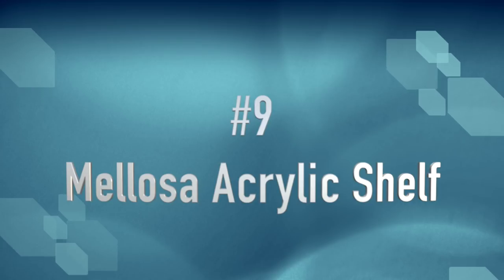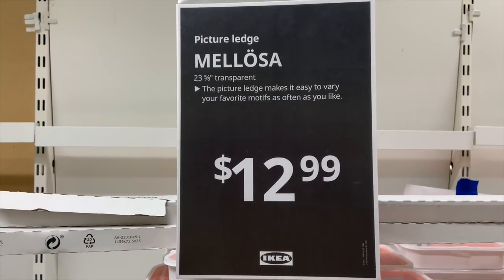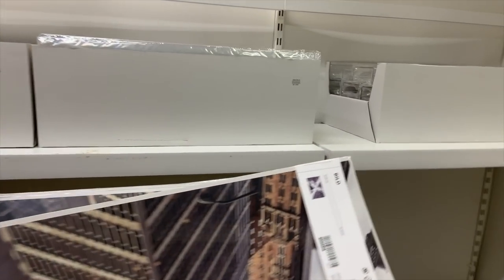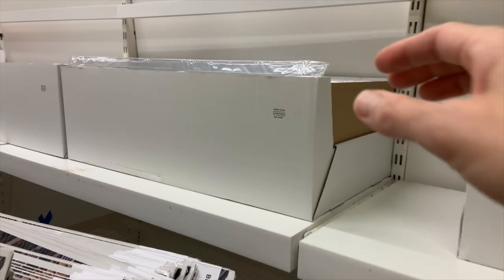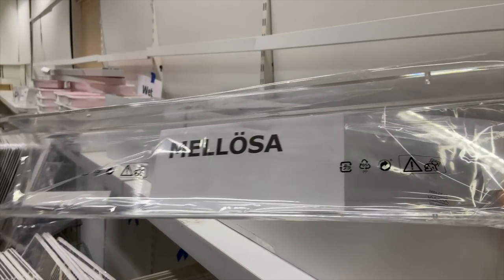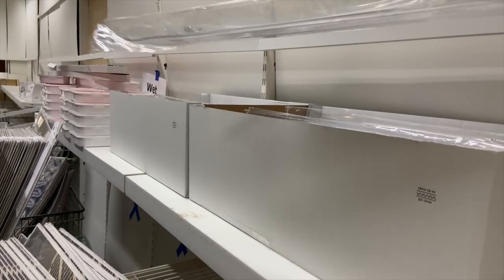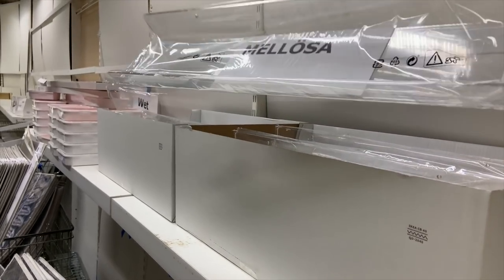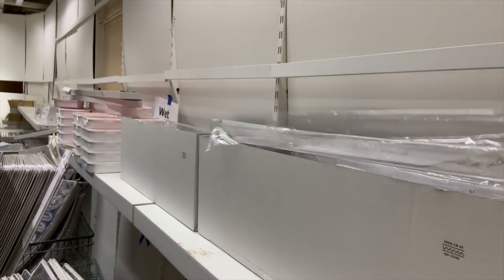The Melosa acrylic shelf is something I'm planning on picking up later this summer. It is a picture ledge, and I love it because it is clear acrylic. I'm a huge fan of clear acrylic pieces in your craft room. The depth of this will hold so many different supplies — jars, things like that — but doesn't take up a lot of visual space because it is clear.